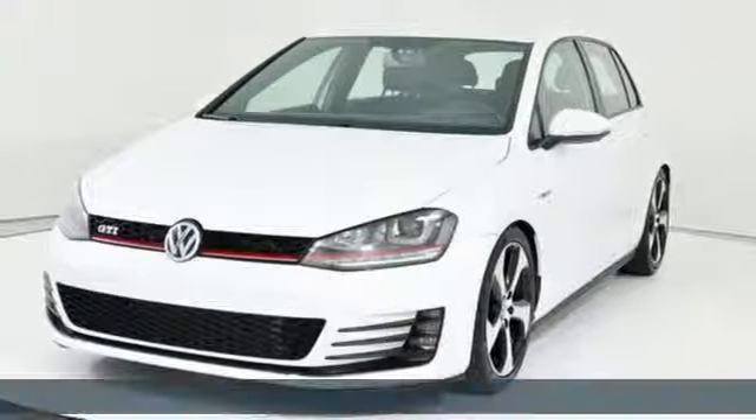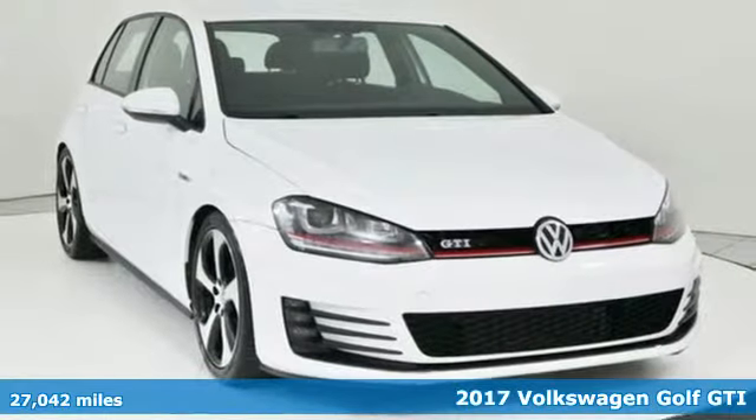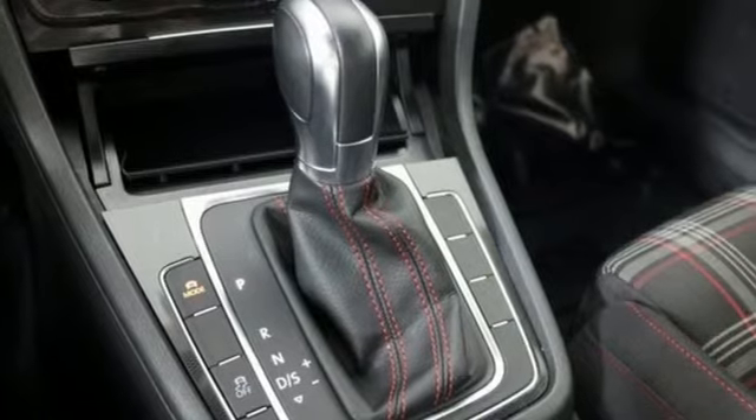Here's a 2017 Volkswagen Golf GTI. Turbo charge your day with this sporting ambitious hatchback. You'll look forward to every drive with features like these.